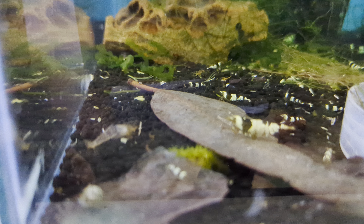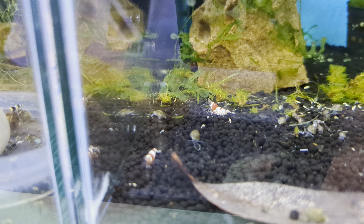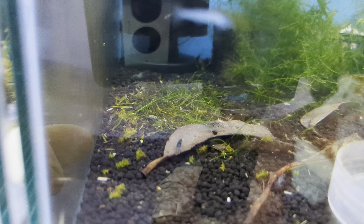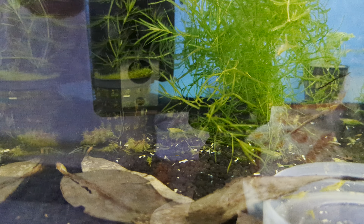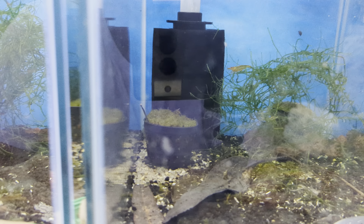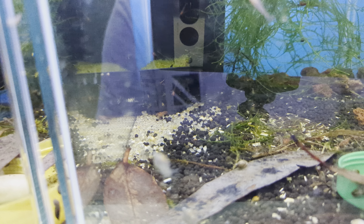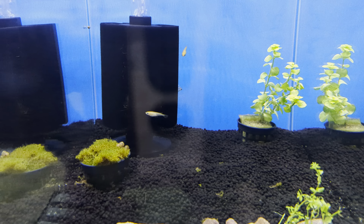We've got my crystal blacks. Crystal reds haven't bred for me yet — six have been in there for a while, but with the warmer temperature I'm expecting something to happen soon. We have orange-eyed blue tigers. We have an empty one. We have golden yellows. We have orange tangerine tigers — there's only three in there but there's a big female, she's dropped all her eggs, so I suspect in the next few weeks I might be able to see some of them wandering around. There was a fire red in here, cherry reds, and we have a golden bee.